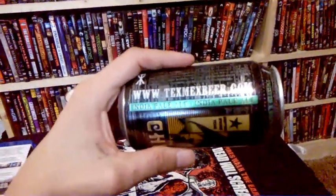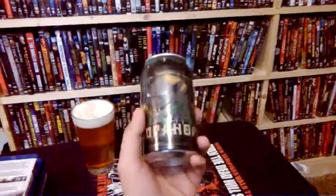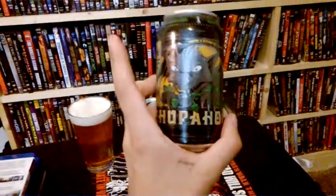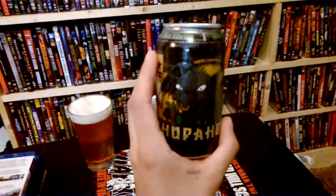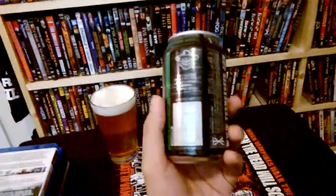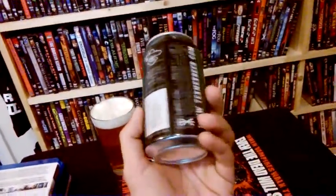This is an IPA — actually their only ale that they do as far as their line. They do Pilsners and Lagers and other beers as well, but that's mostly what they stick with. Very happy to score this Chupahopra. I've been looking for it and finally scored a six-pack that ran me $7.99, so a little under $10 with tax.